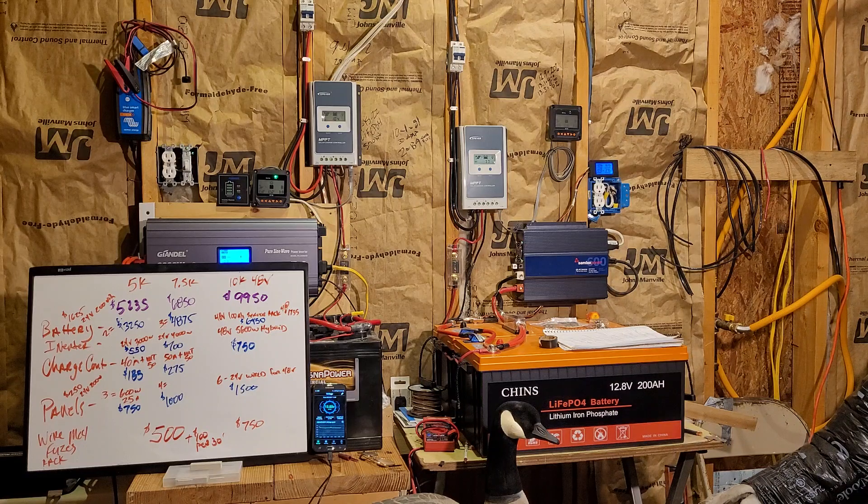Good afternoon everyone. Welcome back to my garage. A couple days ago I put out a video about a customer of mine who called me and asked me to come do a roof inspection — they were going to have solar put on and the solar company said it was going to cost a crazy amount of money, $25,000 or something like that. She just decided not to do it and she's not going to worry about a roof.